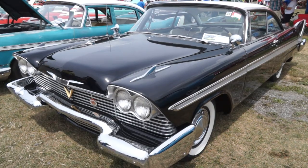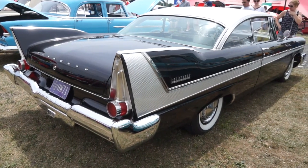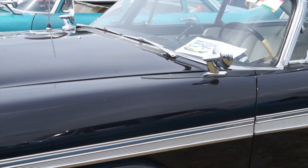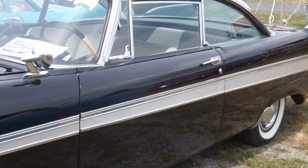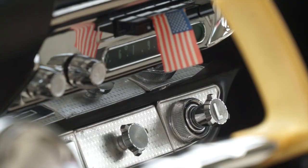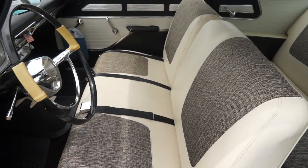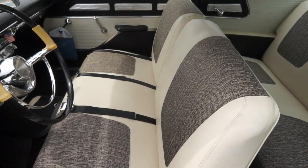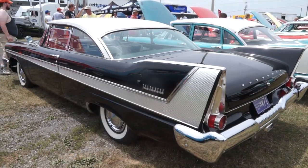This particular car — I acquired it in the late 80s. It was originally from New Jersey, a daily driver at least up until the early 80s. It saw winters, saw salt air down at the Jersey Shore, and paid a bit of a price, but it was still a running, driving car. I drove it from New Jersey down to Virginia where I was living at the time. My father and I restored it over time, and many of the parts on this car were actually acquired here on the show field at Carlisle.